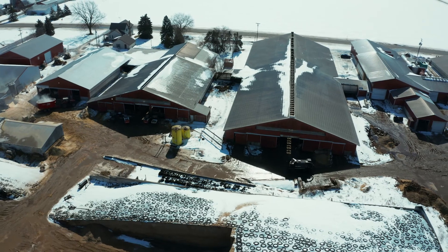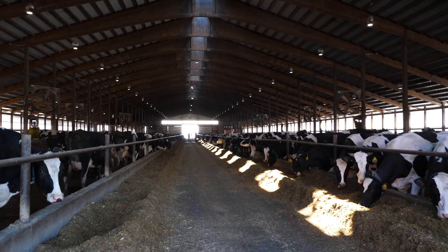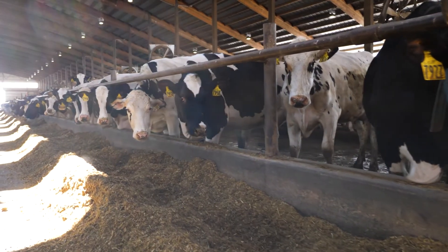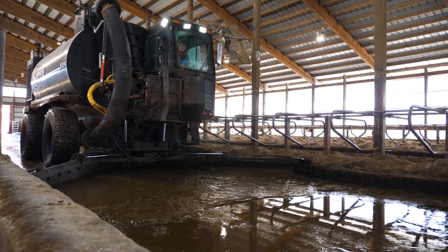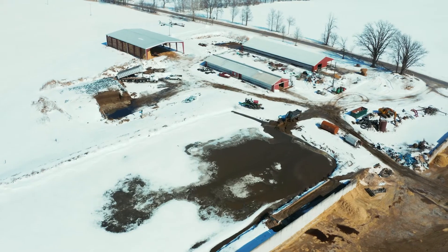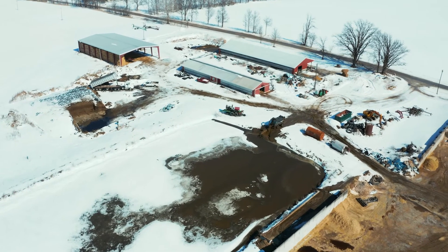It is sincerely a complex process that starts with spending time at the farm, getting to know the site operations and the specific nuances of that dairy, and learning about their manure management practices and understanding their goals for making their operation more sustainable.